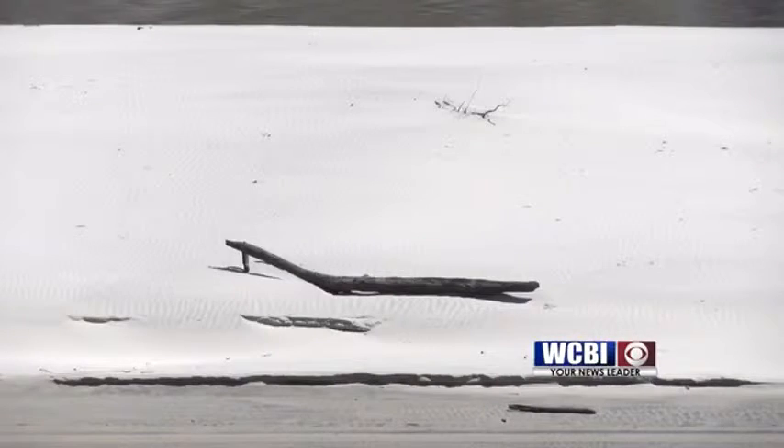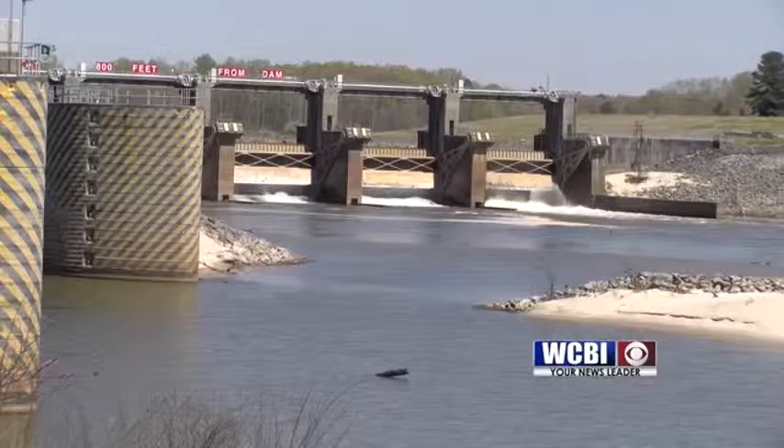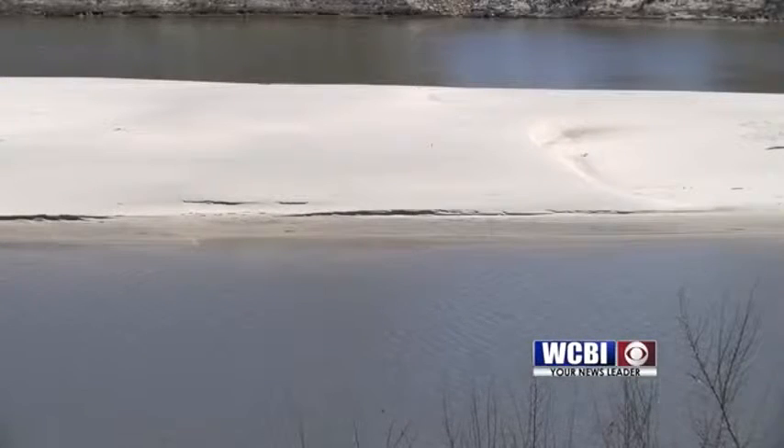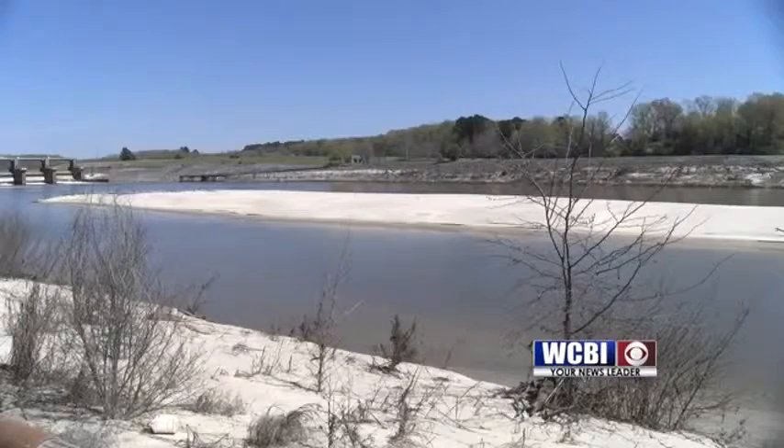An emergency channel in Aberdeen should be open by the beginning of May, but that channel is just a stopgap. It's going to take more time and money to get things back up to speed. The emergency channel is just so they can get barges and boats through — kind of like going from a two-lane road to a one-lane road in certain places.